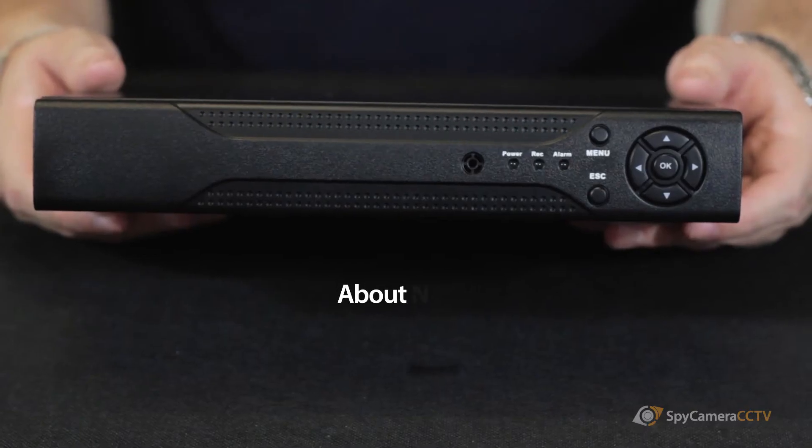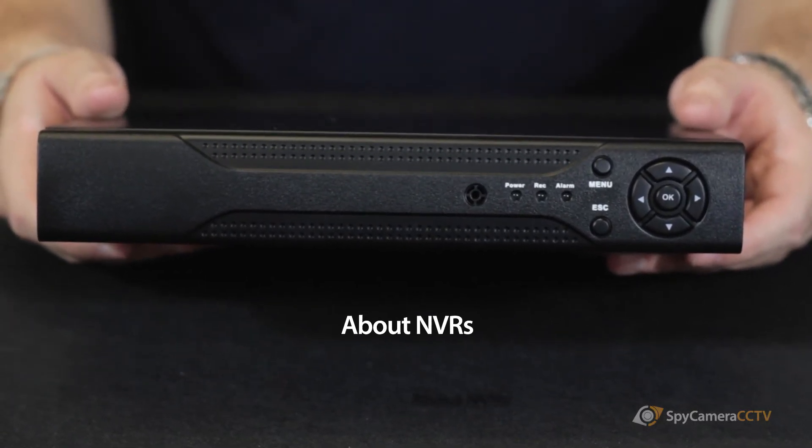Hi, I'm James from Spy Camera CCTV. In today's video we're going to be looking at our network video recorders or NVRs. An NVR is an essential part of any IP camera based system. An NVR acts kind of like a DVR but slightly different in a number of ways. An NVR acts as sort of a central point that all of your IP cameras can be accessed from.